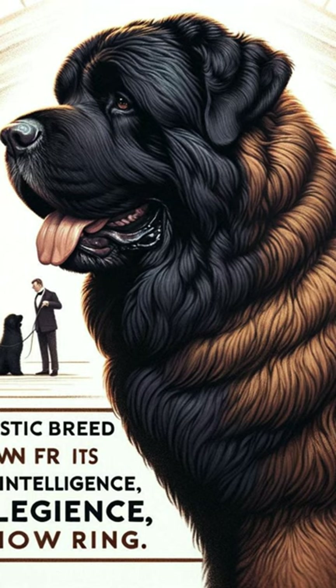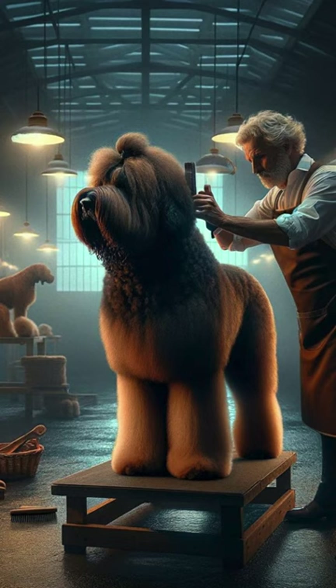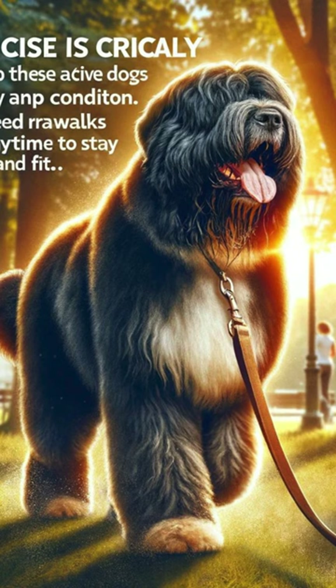The day starts early for these show dogs. Grooming is essential to maintain their beautiful coat and impressive appearance. Exercise is crucial to keep these active dogs healthy and in top condition. They need regular walks and playtime to stay happy and fit.